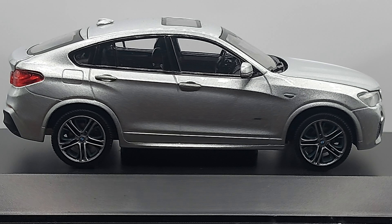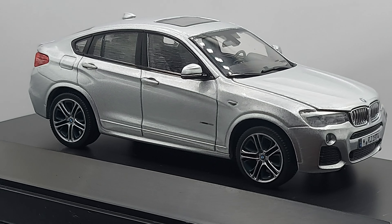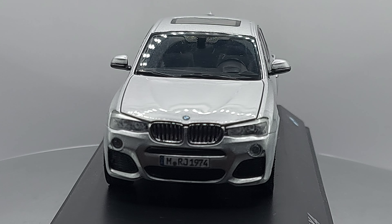Look at those wheels — this model looks exactly how the real car looks in real life. I've seen them and I can tell you, you can even pull up pictures and Google the model to compare.